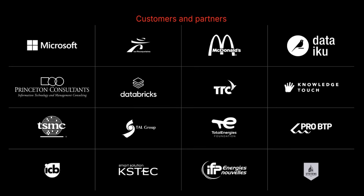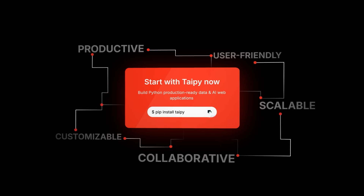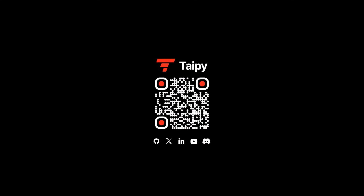Join us and embark on the adventure with Typy in just a few minutes. Hello, let's go to the platform.